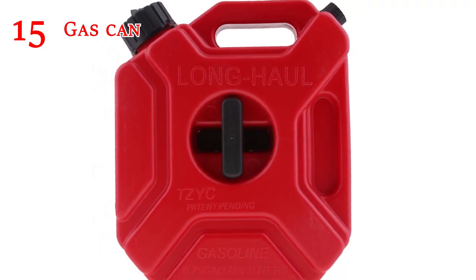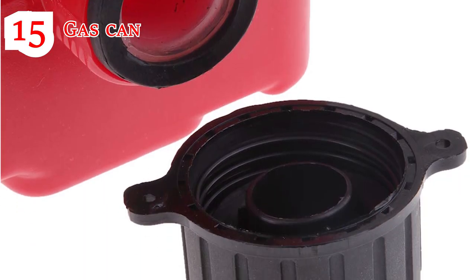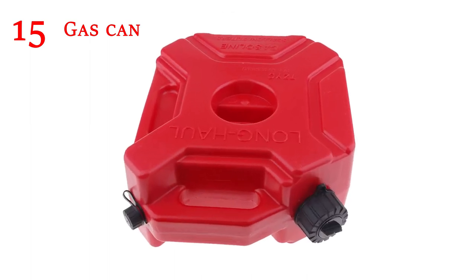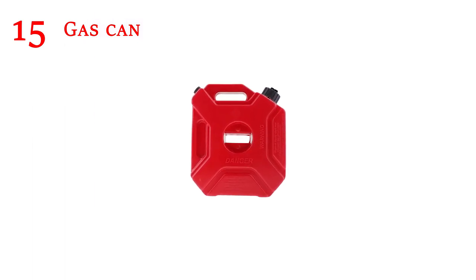Gas Can: Sure, you can walk to the nearest gas station when you run out of gas. But then, how do you get the gas back to your car? It's probably not wise to keep a full gas can, though, given that it's a highly flammable spill risk — and besides, you don't want to fumigate your trunk.